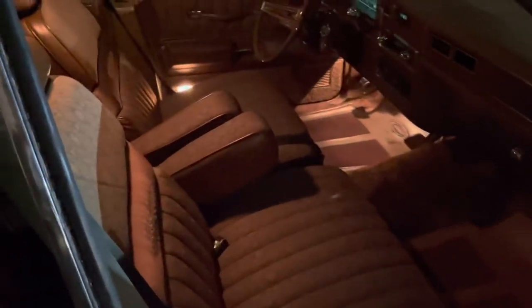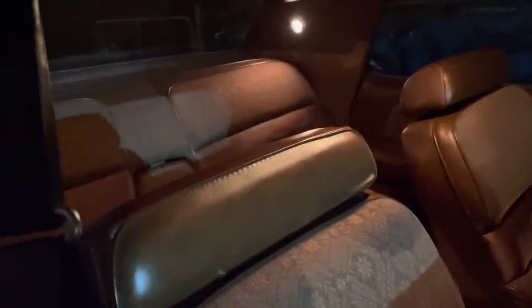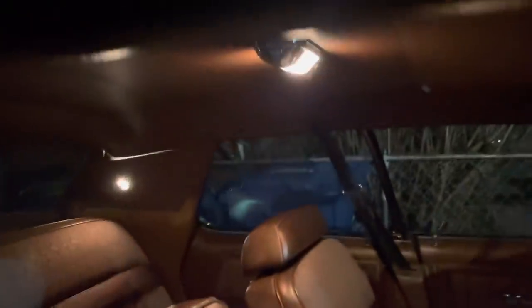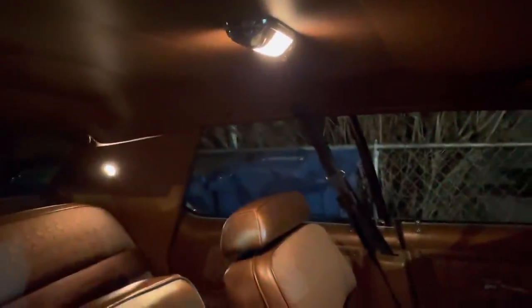But look at this interior, especially at night. Wow. Twin comfort lounge seats with this brocade cloth.